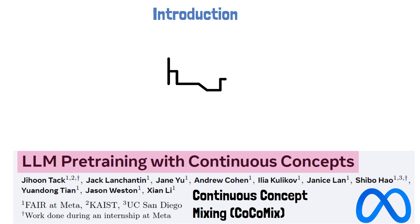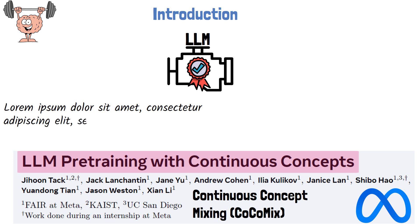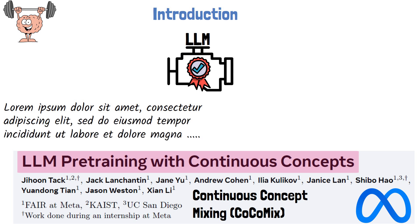In recent years, large language models have become incredibly powerful, transforming AI and impacting many aspects of our daily lives. A key factor behind their success is their massive training process, which includes a critical pre-training phase. During this phase, the model is trained on vast amounts of text with a simple yet effective objective: predicting the next token in a sequence.